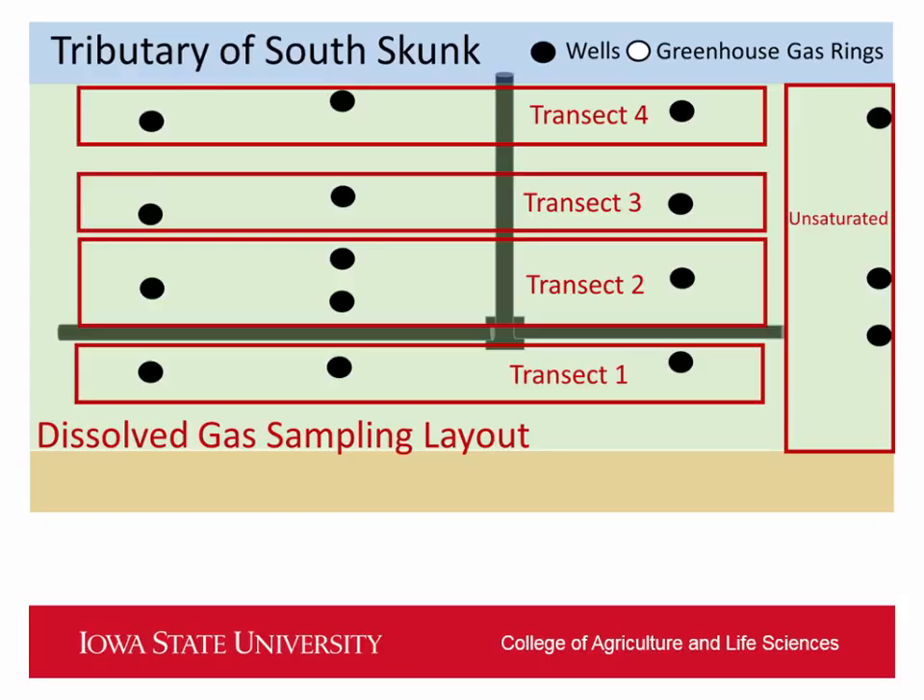For the wells at the South Skunk site, I've divided them into transects further. Transect one is on the other side of the pipe, so water is really going to want to move that way, but there very well could be seepage from the tile the other direction. The relief here isn't that great in magnitude, so we're trying to measure what could be moving back towards that side as well.